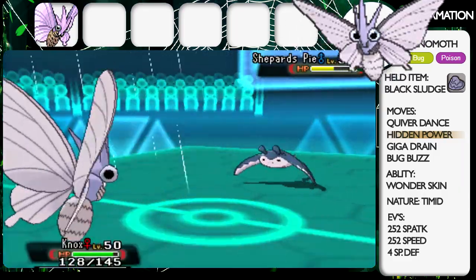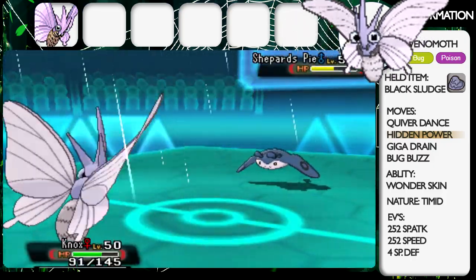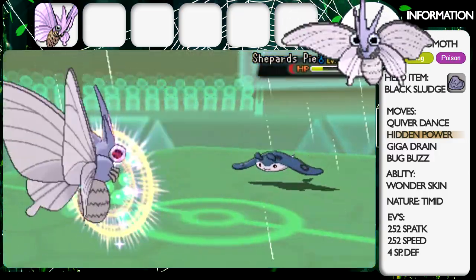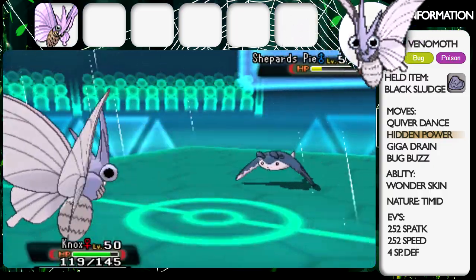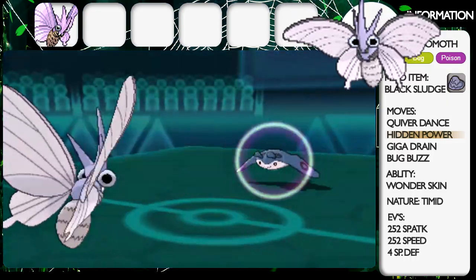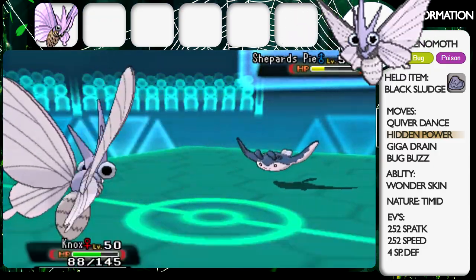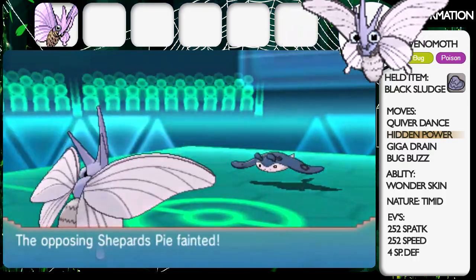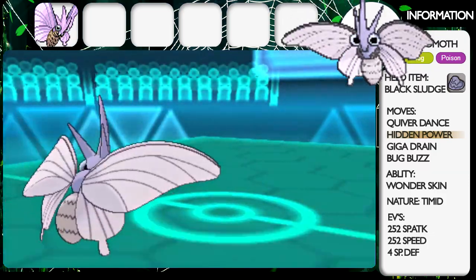I'm also Timid so I'm very speedy. He goes for a Scald and in the rain that does a decent amount given the 50% boost, and he gets some Leftovers recovery. I go for Giga Drain to get as much damage as possible — it's basically all I can use since Mantine is immune to Hidden Power Ground and resists Bug Buzz. He goes for another Scald and surprisingly I haven't been burned yet, because usually I get burned on the first Scald every single time — it's meant to be a 30% chance but it feels like 100% for me. I finish it off with another Giga Drain and Mantine goes down.